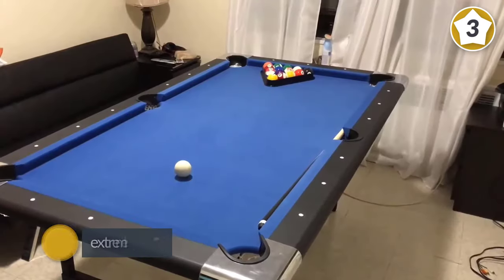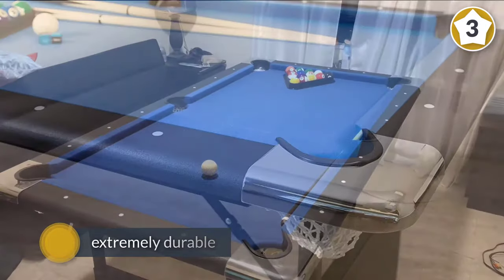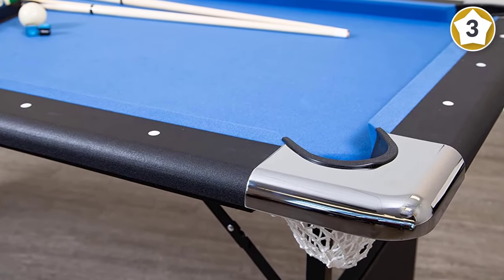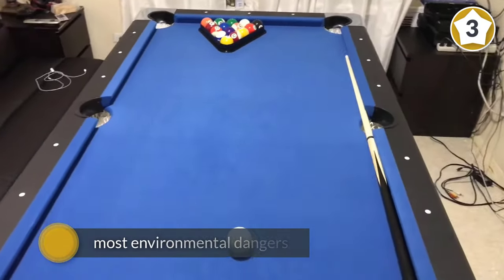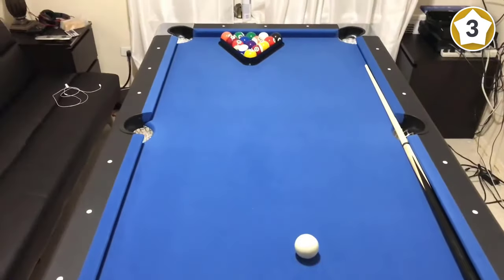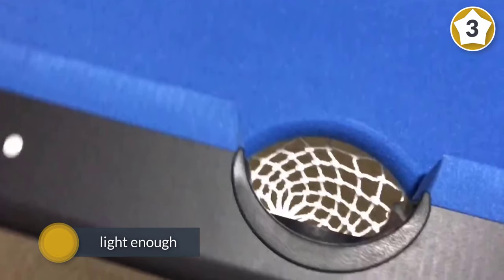Number three: While most of the tables on our list are suitable for use inside, what happens if you want to play outside? With this Playcraft model, you can now enjoy all the fun of billiards while outside. Made from aluminum, this table is light enough that you can actually pick it up and move it to a new spot on your lawn or patio. That aluminum is extremely durable though and can stand up to the most environmental dangers.